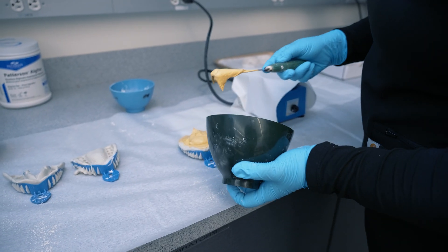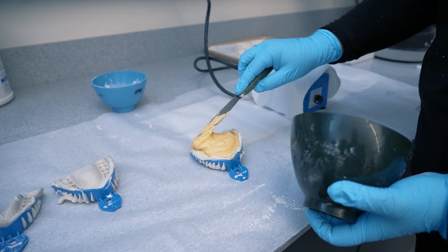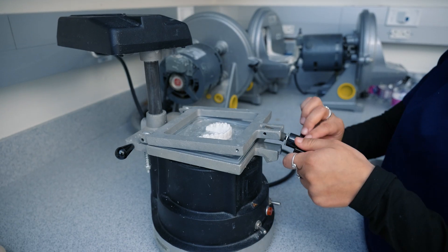Career opportunities are always expanding. The dental assistant is in high demand. We do have those additional certificate programs that people will pursue — orthodontic assisting, registered dental assistants in expanded functions, dental sedation assistants, and surgical assisting.